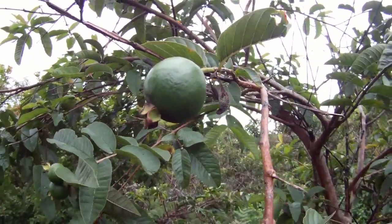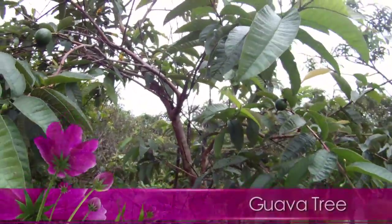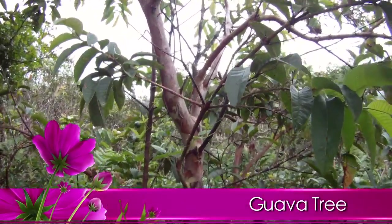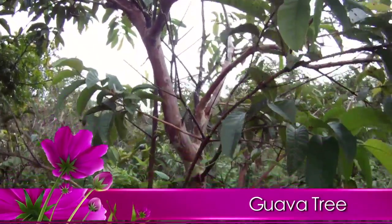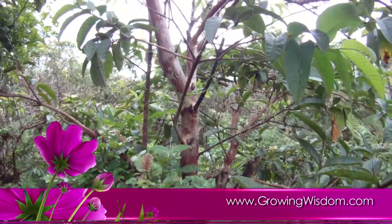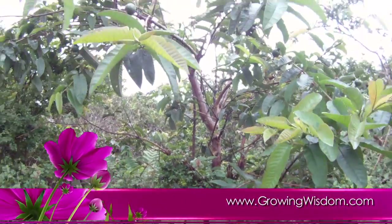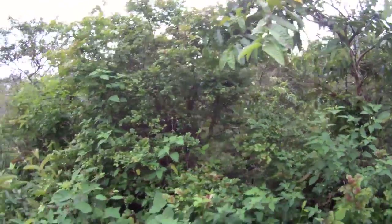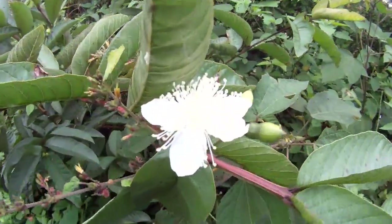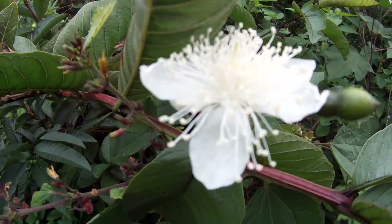Then we had the guava, and again this is an introduced tree so it comes up everywhere. You can eat it — it's delicious — but it doesn't belong there, so it's a real problem in parts of the Galapagos. They've tried to eradicate it on some of the islands. Don't forget the Galapagos are made up of several different islands. You might be surprised that you can actually walk around them. Some of the islands are populated with thousands of people; others you're not allowed to go to.